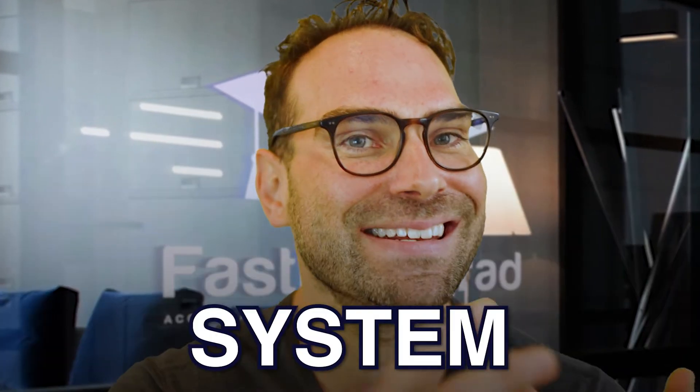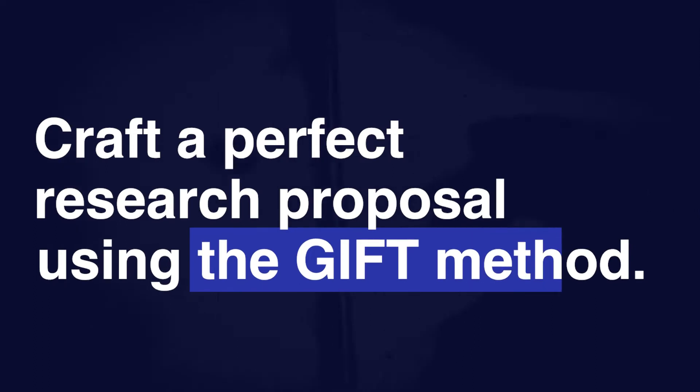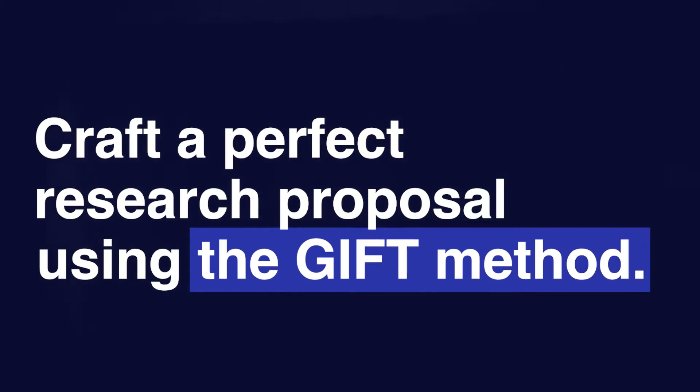Crafting a perfect research proposal is not just some rare gift bequeathed by the gods, but you need a system, a program in place that can help you do it. There's a right way and there's a wrong way. And you've come to the right place if you need to do a research proposal, because I'm going to lift the lid and share the secrets using my GIFT method — a method that I have shared with my students at Oxford,